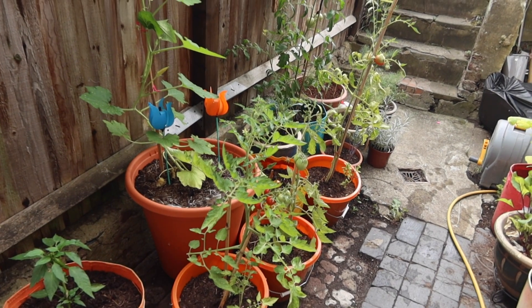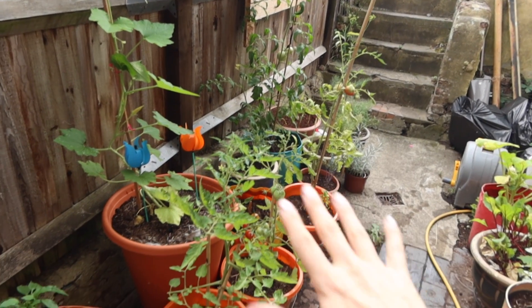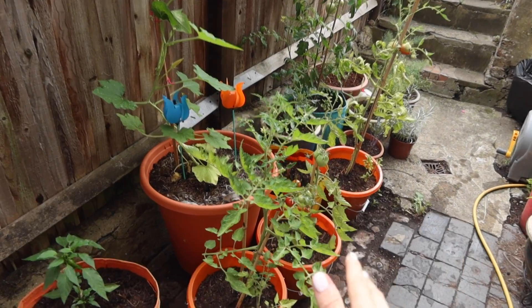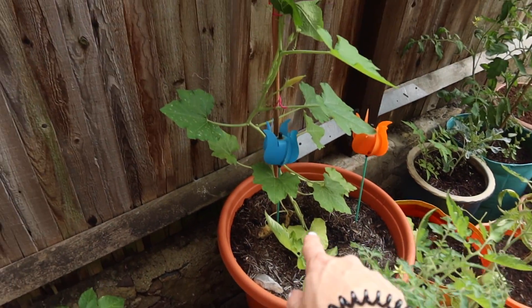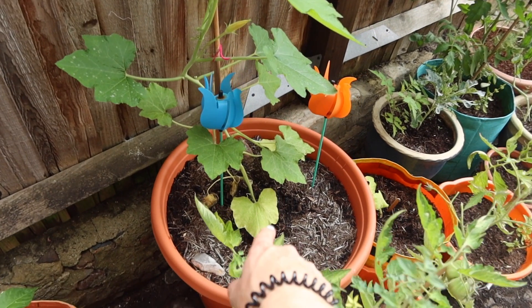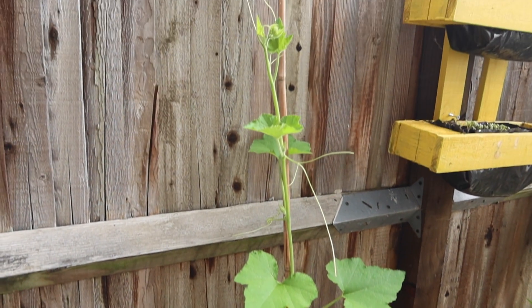Look at my little vegetable garden now — look how it's thrived! I don't have a comparison to show you before and after, but I can just let you know that this looks so much healthier now. The leaves are so much more vibrant and green and happy, and look at my little pumpkin — it had been doing nothing for ages and all of a sudden is shooting up.